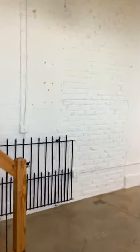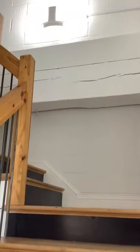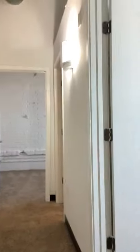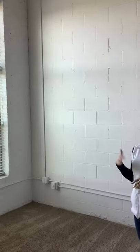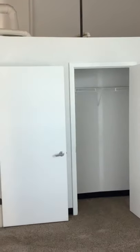Moving upstairs, we'll take a look at our bedrooms. So we'll go into bedroom number one. This bedroom features an oversized window which gets lots of natural sunlight, and closet space here. This is actually one large closet with two doors, so easy access for both spaces in there.